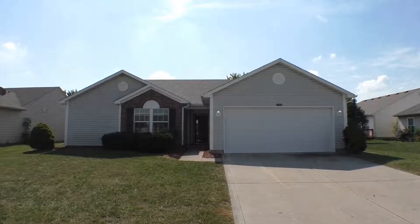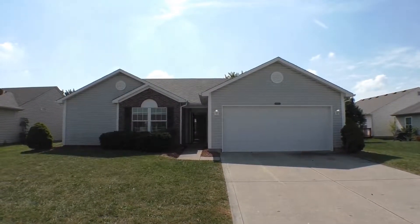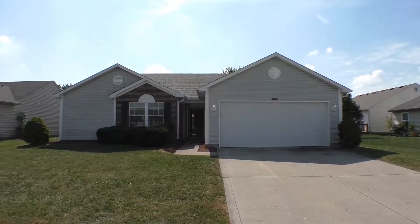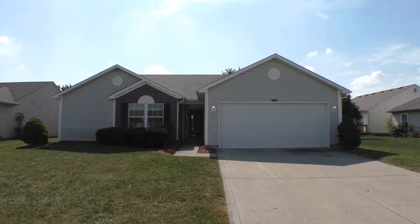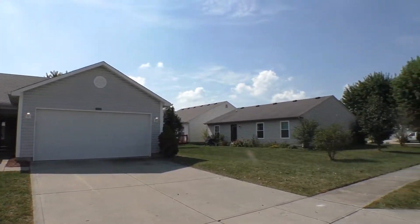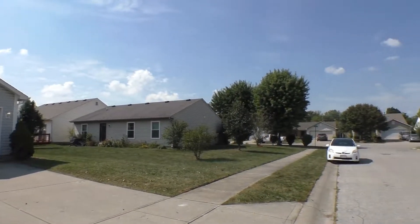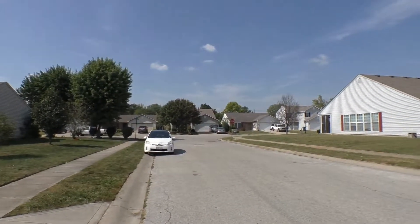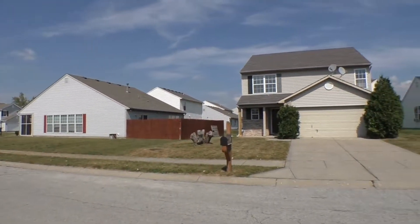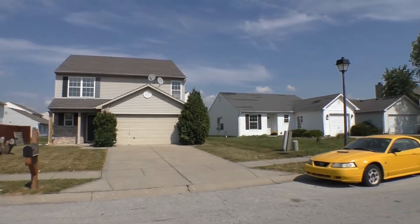This stunning three-bedroom, two full bath ranch-style home is located in Wayne Township. Before we go into the home, I want you to have a look at your neighborhood here. Really well-maintained homes, tree-lined streets, nice wide streets, and sidewalks on either side for early morning, afternoon, or evening walks.